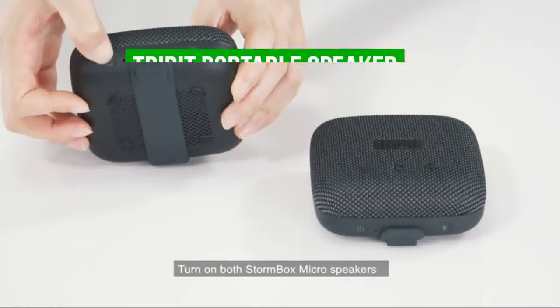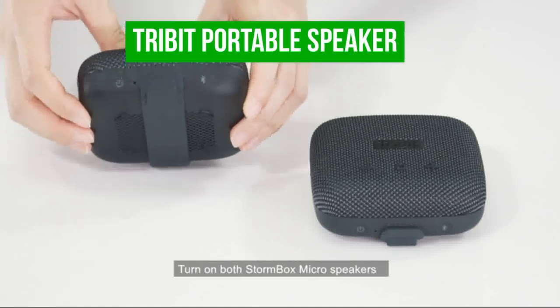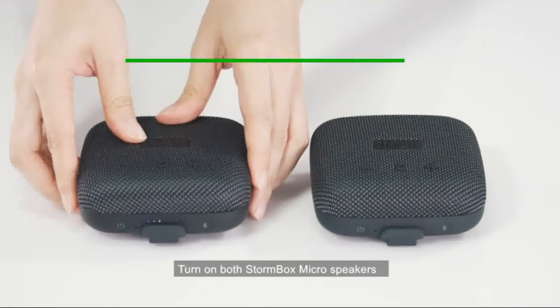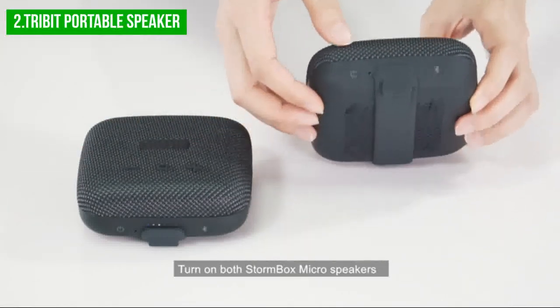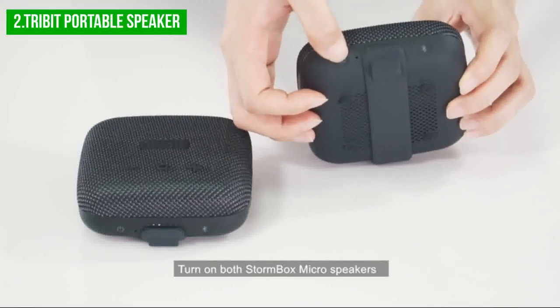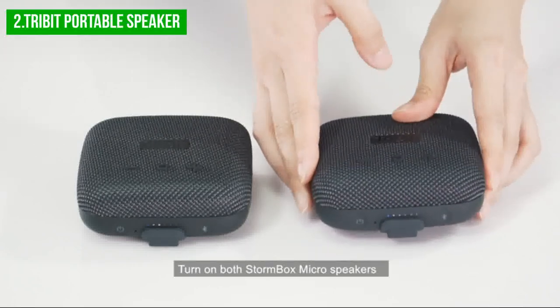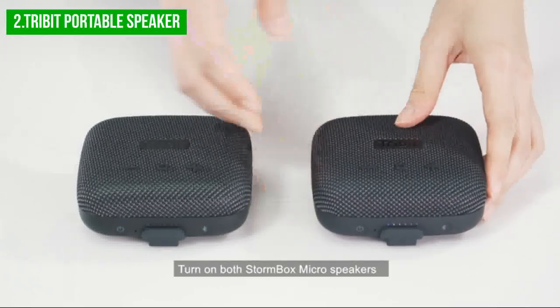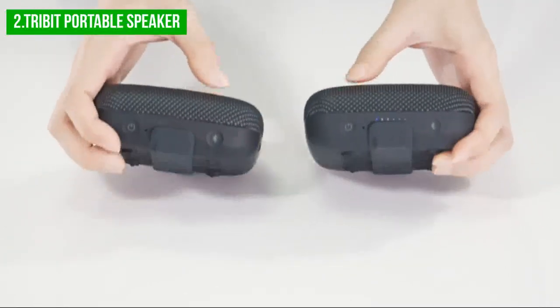The next product on our list is the Tribit Portable Speaker. For music lovers who enjoy deep driving bass, the Tribit bicycle speaker is a great option to consider. Despite its compact size, this speaker packs a punch and can keep up with much larger speakers when it comes to bass. The balanced sound across the range is achieved through the built-in Advanced TI (Texas Instruments) amplifier, which is a feature not commonly found in other wireless speakers.